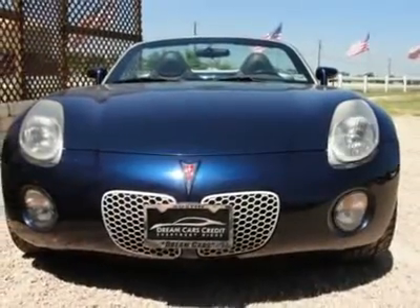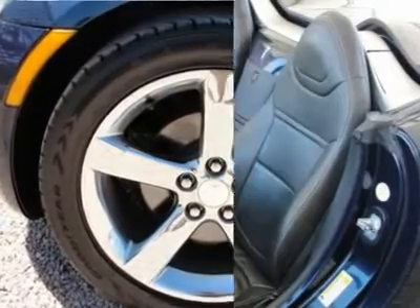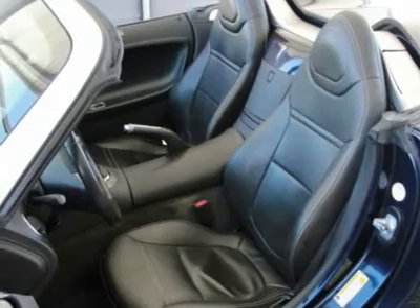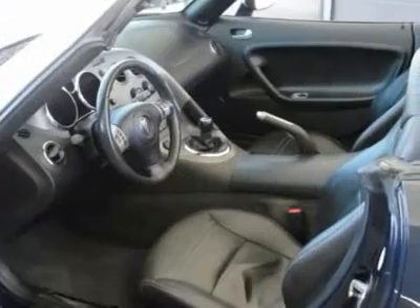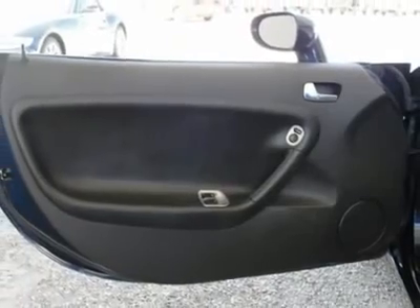And much much more. Having gone through our rigorous 120-point ASE certified service inspection and our premium high-quality care maintenance program, you can be sure to find this vehicle in excellent condition both inside and out.